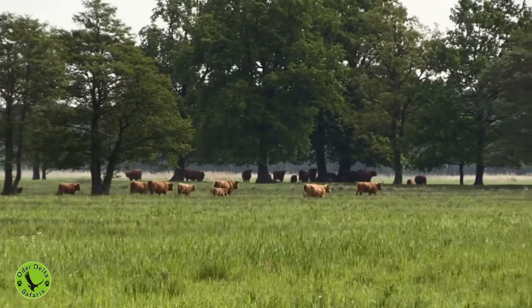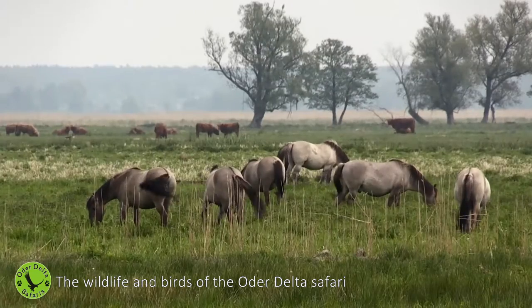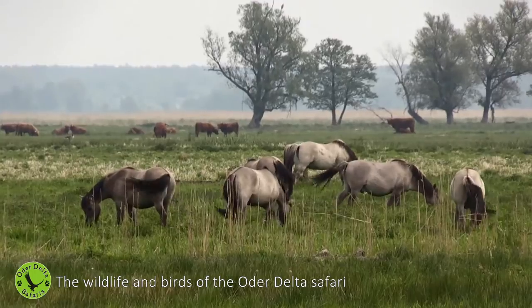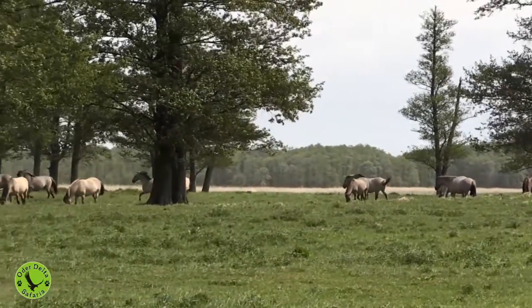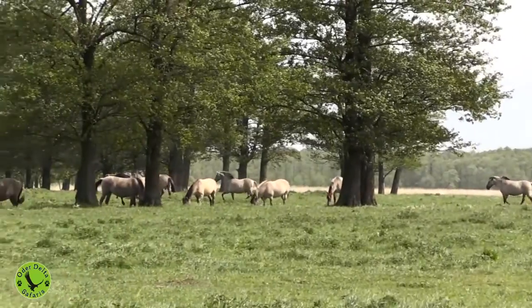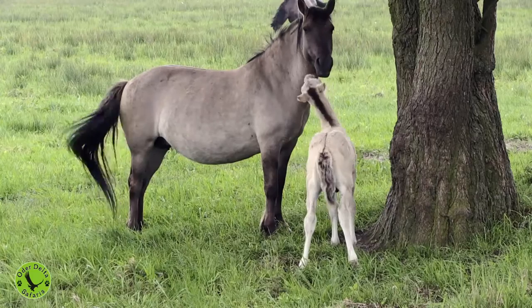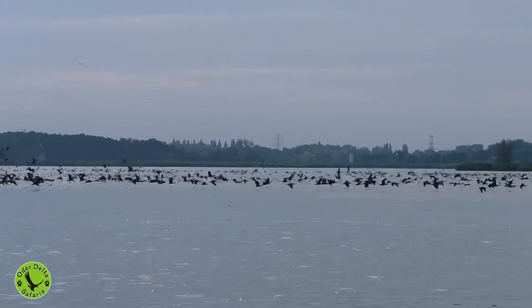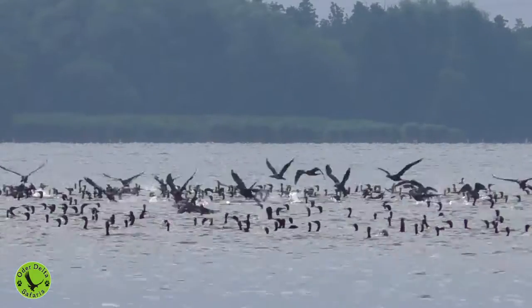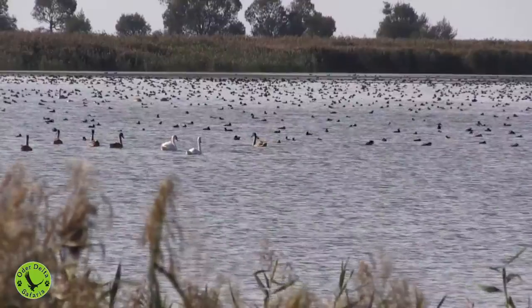In the meadows, we see Scottish Highland cattle and konik horses. They function as natural mowers, making the grasslands more attractive to ground breeding birds. The Oderdelta is also an important stopover site for migrating water birds on the East Atlantic Flyway. Annually, more than a quarter million birds are counted.